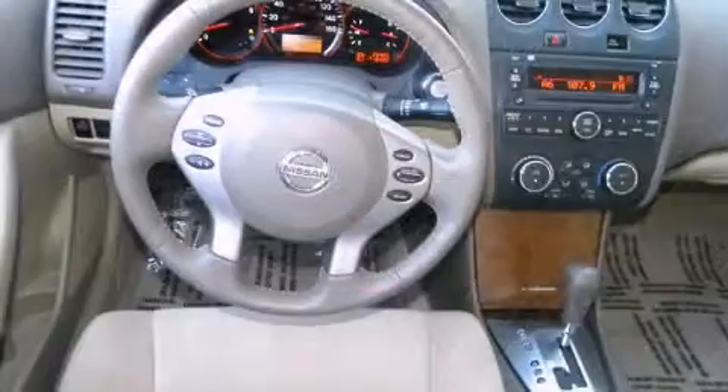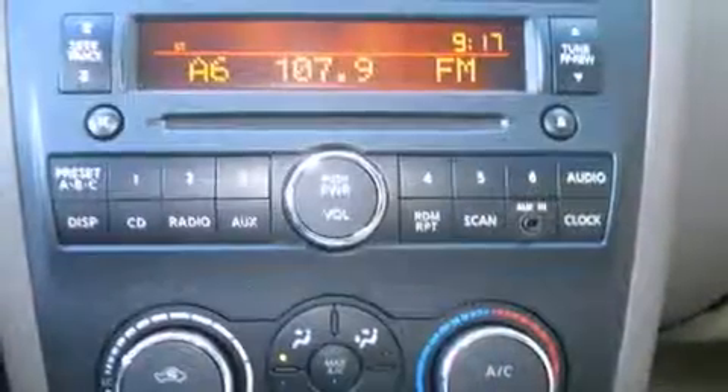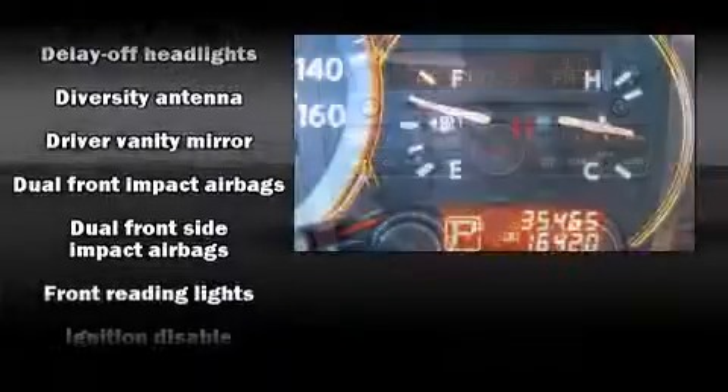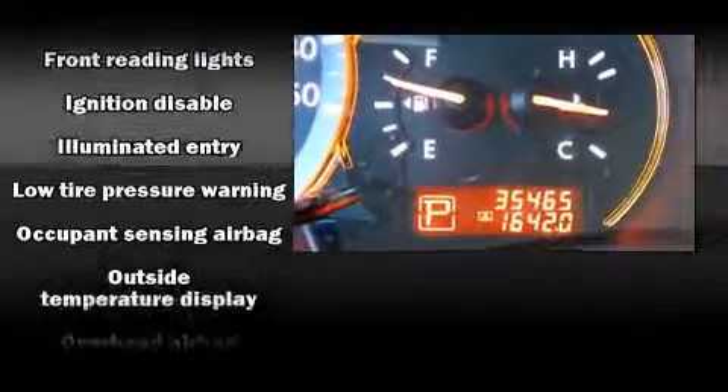Nissan also prioritized safety and security by including dual front impact airbags with occupant sensing airbag, traction control, anti-whiplash front head restraints, a security system, and four-wheel disc brakes with ABS.